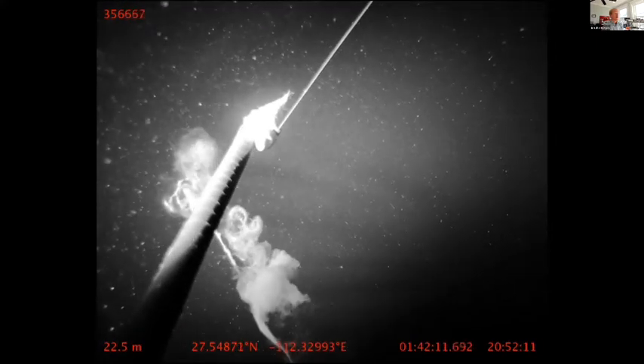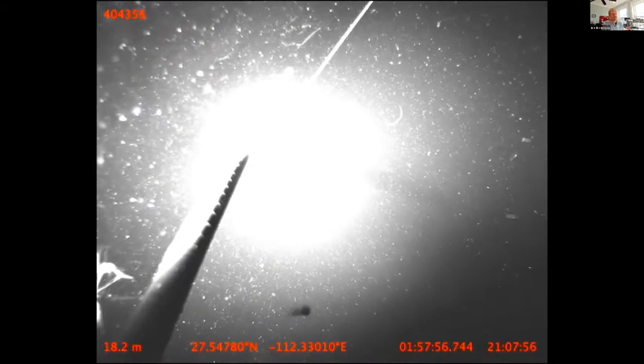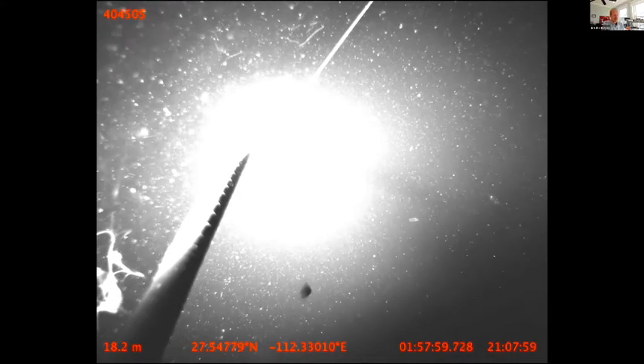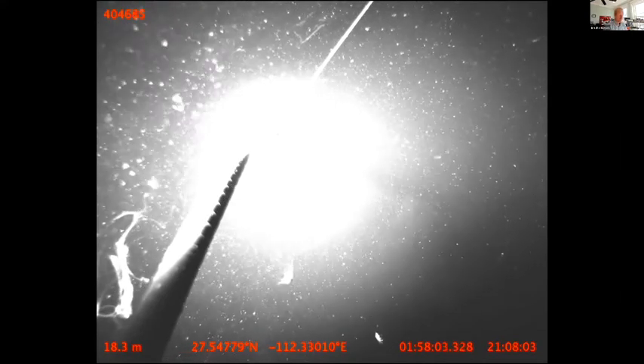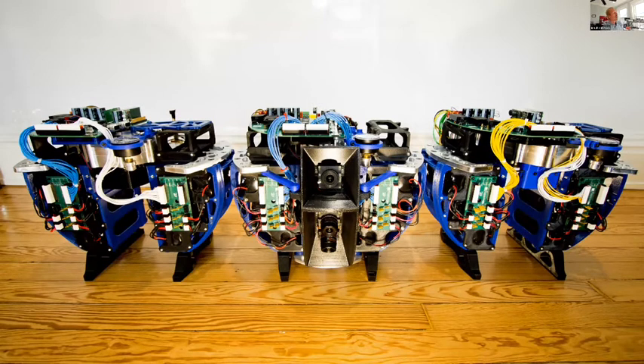We saw a squid interacting with a jellyfish, and all kinds of predator-prey interactions — a squid eating a myctophid, a small fish, and then itself getting eaten by a larger predator. The flashing you see is bioluminescence. We also tested a tracking system based on ultra-short baseline (USBL) tracking to communicate with and locate the device so we could recover it.